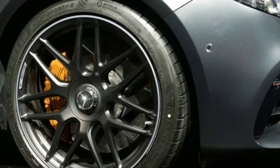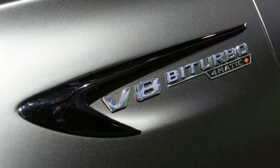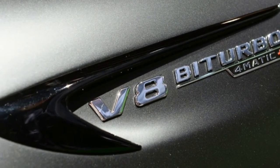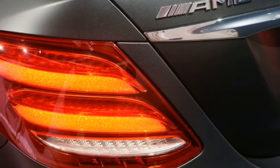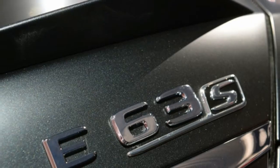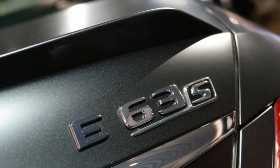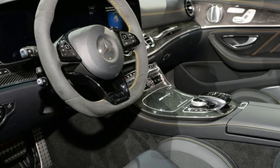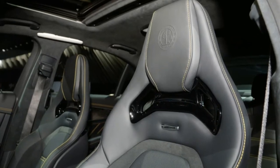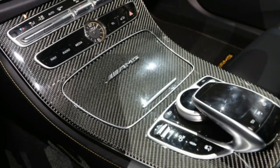Nor is the E63's 0-60 mph estimate of 3.3 seconds. The 2018 E63 is also the first AMG with the new 9-speed Speedshift MCT transmission. Its sport-tuned adaptive suspension now has air chambers at all four wheels, whereas the previous E63 had them only at the rear. The spread between the suspension's three settings is said to now be greater, which should aid driving comfort.